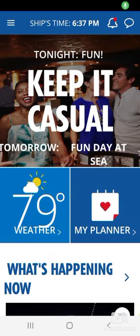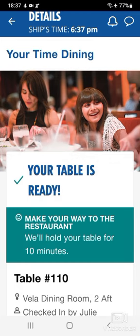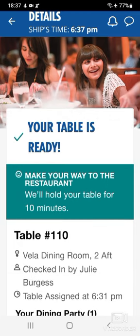There is a bell icon that, when your table is ready, gets a red dot. Hit that and it will tell you that your table is ready — hit that again and it will tell you which table it is. For tonight's dining it was table 110, and I ended up sharing the table with some lovely people.